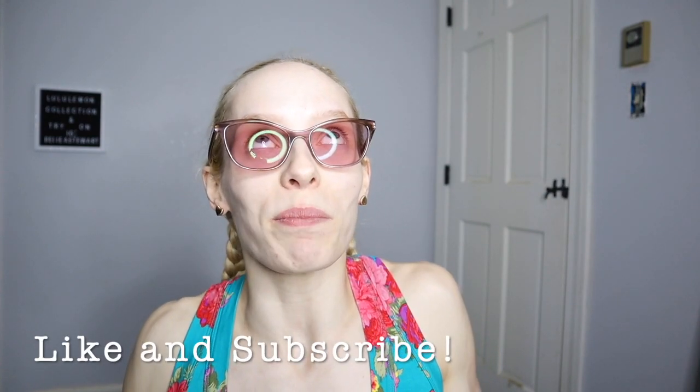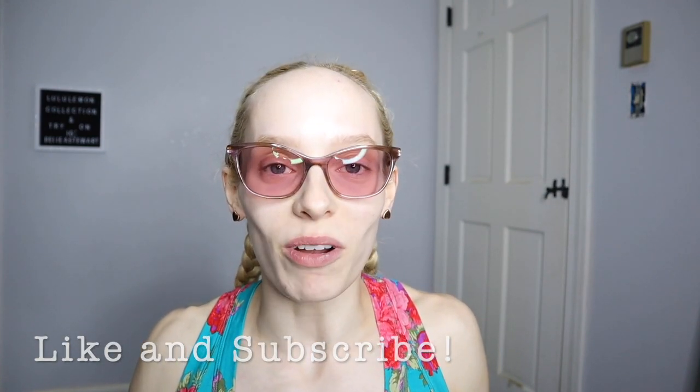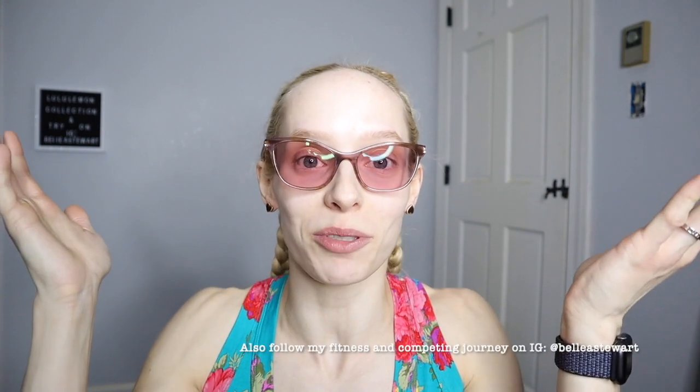I hope you guys really enjoyed this video and I hope you'll stick around for more. If any of you have questions, please leave them down below. If you enjoyed the video, please give it a like — that would really help me. And if you want to see more, just subscribe and I will catch you guys in the next one.